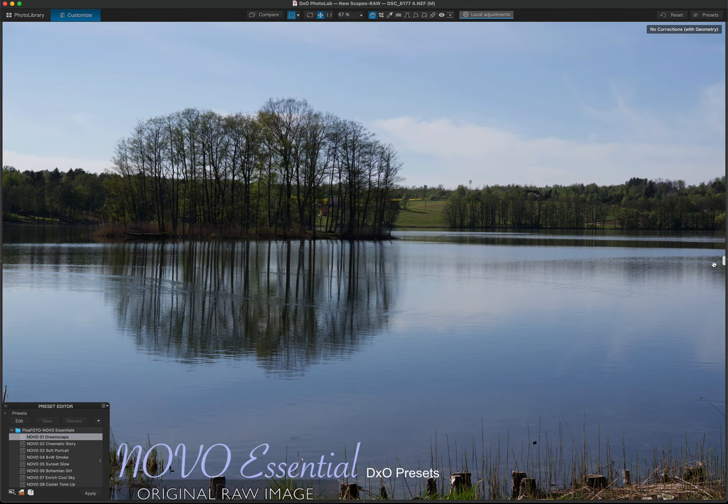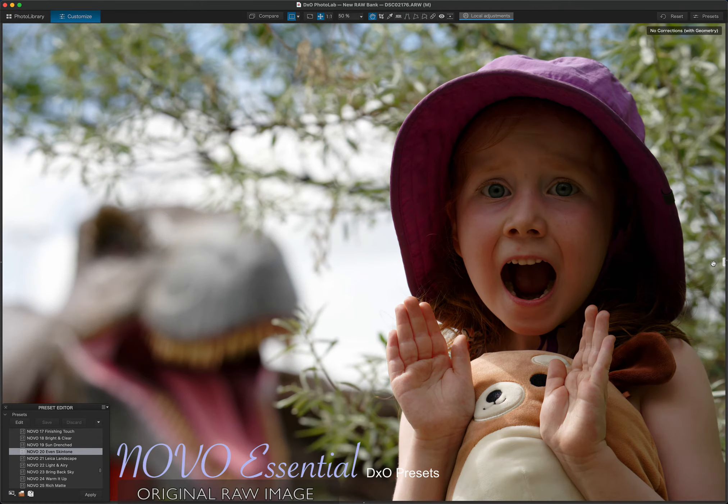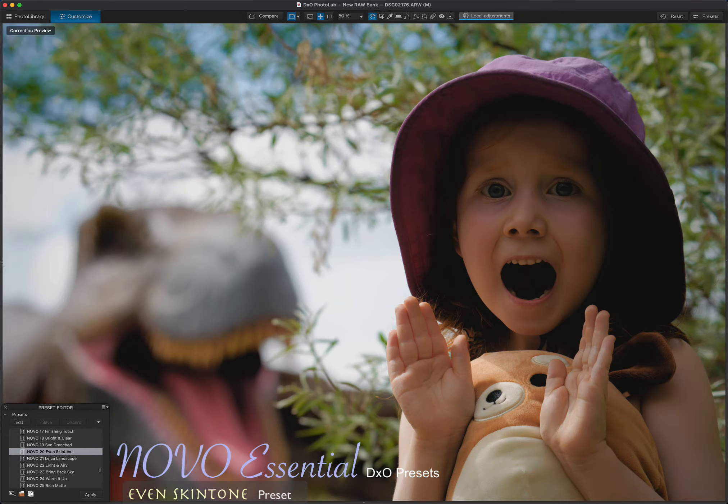Adjusting to the right tone, light, and mood is a tedious editing process. With our presets, we take the guesswork out to give you back your most valuable asset — your time. These filters are designed with a touch of perfection in mind.